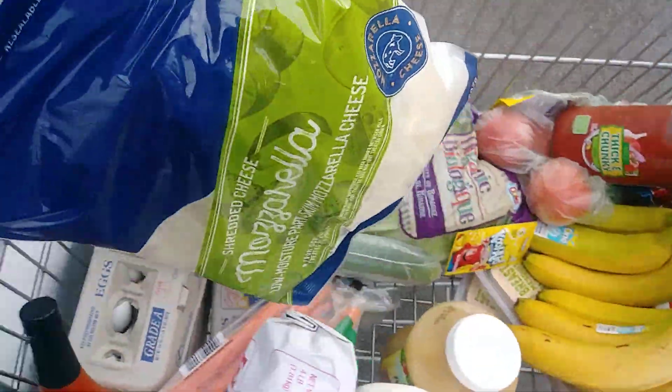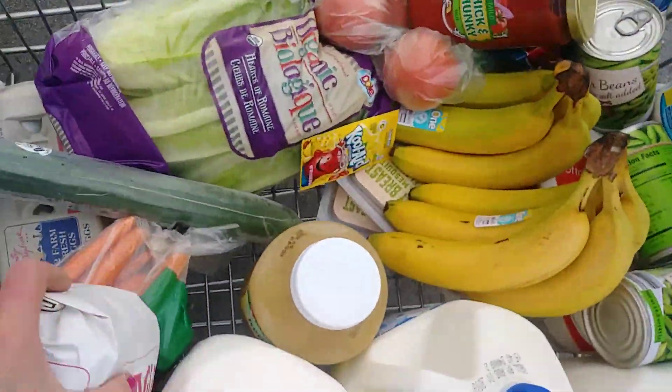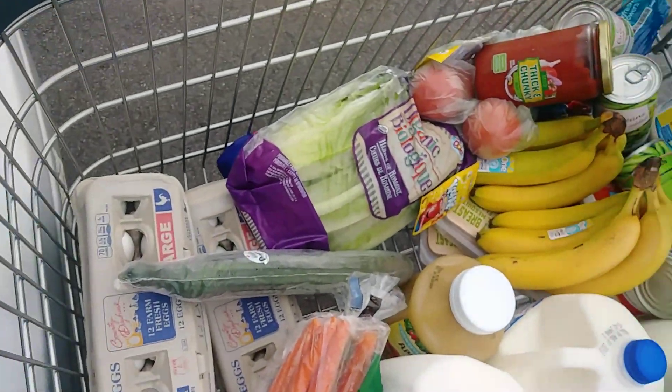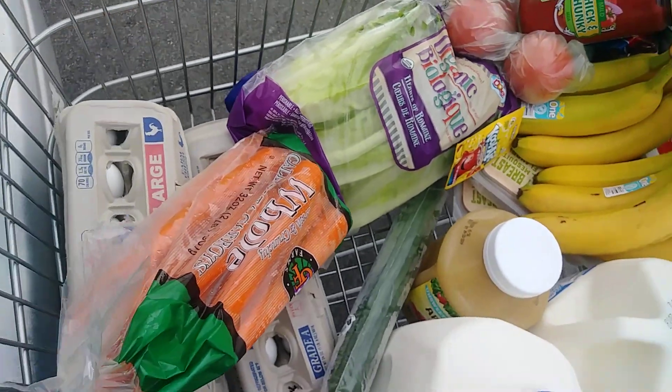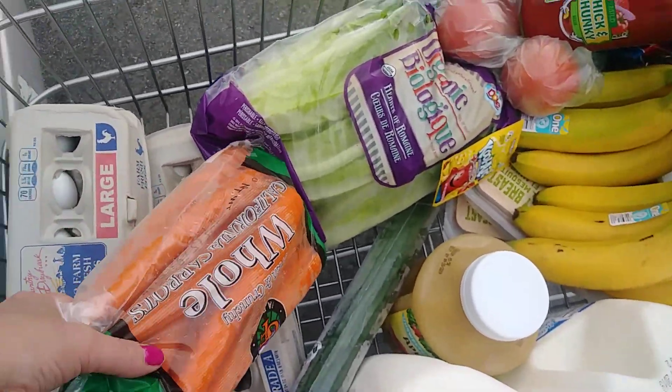More kale, mozzarella cheese for pizza. One bag of sugar — I'm trying to stick to four pounds a week. Sounds like a lot, but for a large family making tea and Kool-Aid and stuff, it doesn't go far.